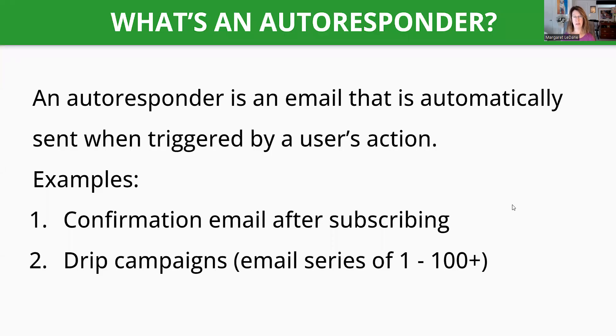So what is an autoresponder? An autoresponder is an email that is automatically sent when triggered by a user's action. From my past videos, one video is all about creating a landing page with a free gift. That gift is given away when someone gives you their first name and their email address — and this is how you build an email list. When that person enters their name and email address and clicks submit, it automatically sends them an email with the free gift, and that is the start of a new contact on your email list, which is your business.